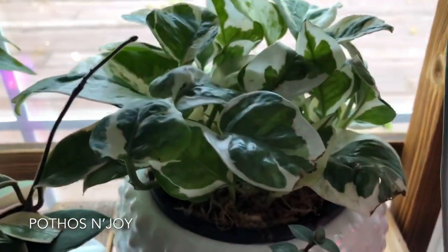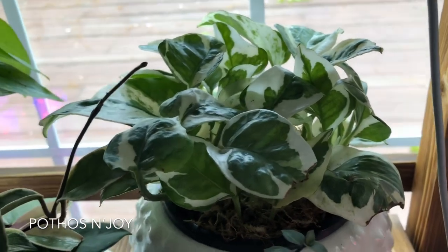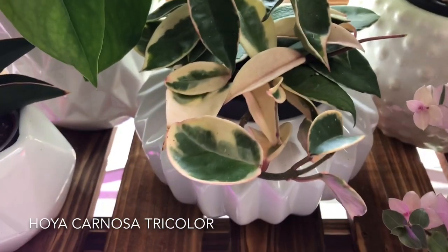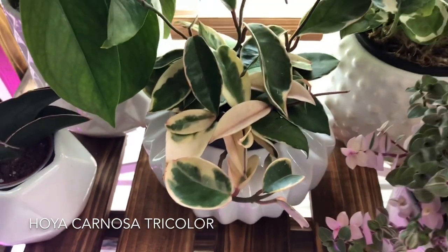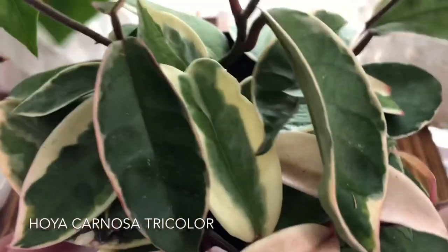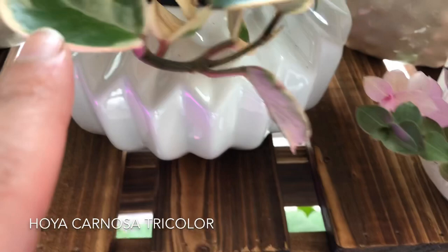Back here I have my Pothos N'Joy — looking fab, its leaves are just like watercolors to me, and I love it. And next to it is my Hoya Carnosa tri-color, also known as Crimson Queen. It's a small one, but it is a queen. I see that it's put on new growth here — yeah, that's about it.